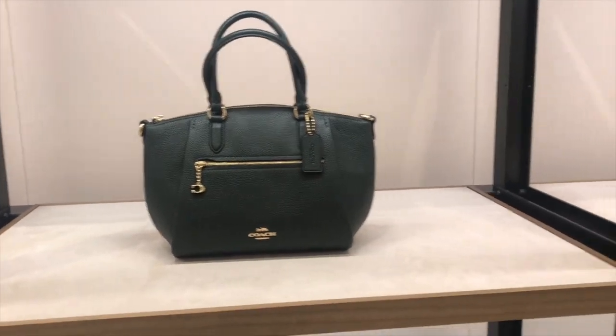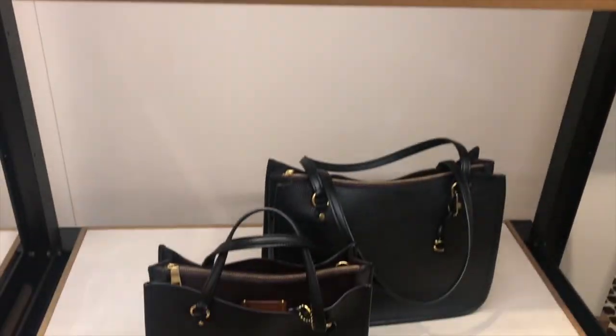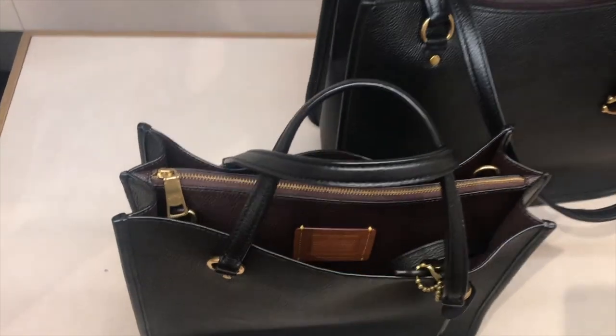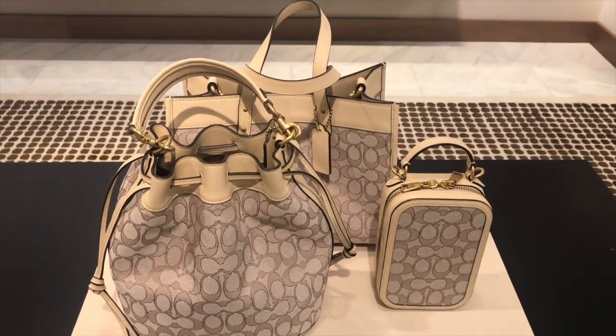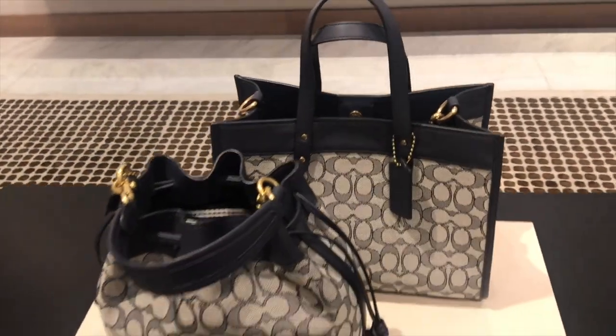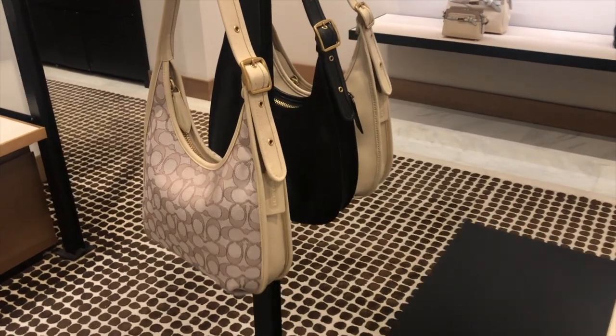And then they have some of their standard tote bags. I'm not a fan of these bags — this silhouette is kind of old. I wish Coach would modernize it a little bit. Now, bucket bags are extremely on-trend this season, and Coach had several in their signature monogram. I thought these were very cute. And then there's their air go bag.